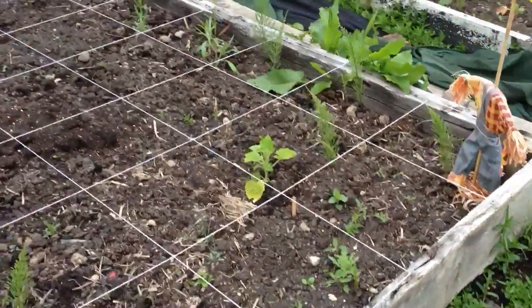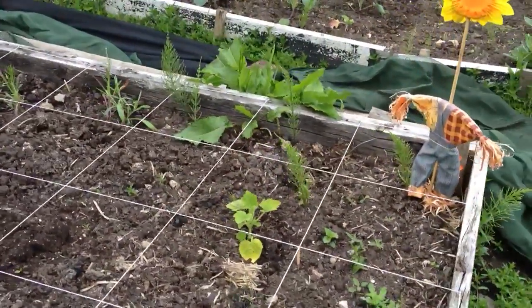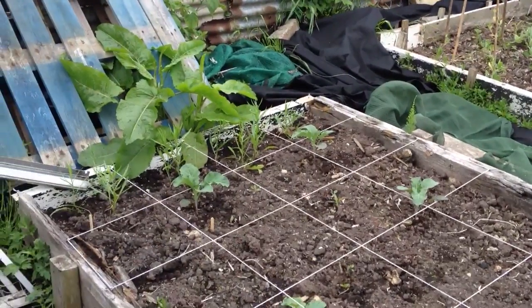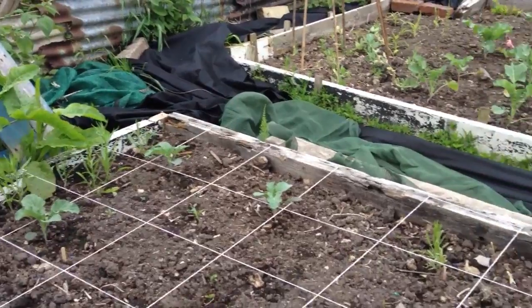And Katie's bed — everything appears to be fine. Lots of mare's tail as you can see, so we're going to have to get rid of that, but everything that has been planted is coming up nicely.